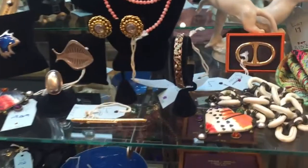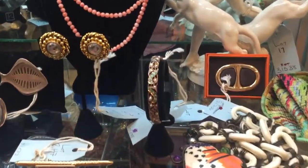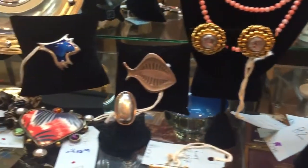Here's just a little bit of our jewelry. We have Van Cleef, George Jensen, Hermès, Chanel, and Moore.